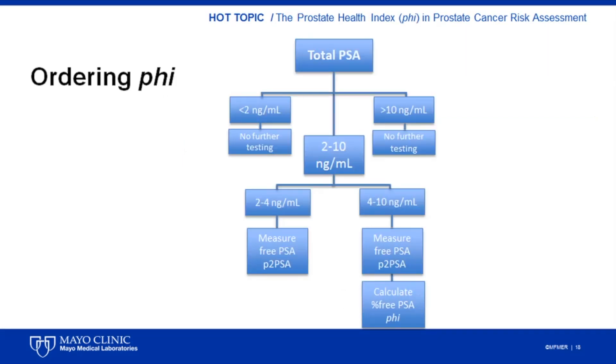When you order PHI through Mayo Medical Laboratories, testing starts with measurement of total PSA. In order to promote proper ordering and utilization of PHI, the other two tests required for the PHI calculation will only be performed when the total PSA is between 2 and 10 nanograms per milliliter. As shown in this flowchart, if total PSA is less than 2 or greater than 10 nanograms per milliliter, no further testing will be performed. If the total PSA is between 2 and 10 nanograms per milliliter, then free PSA and P2-PSA will be performed. The percent-free PSA and PHI are calculated only in those cases with a PSA between 4 and 10, which is the concentration range where they are most clinically useful.